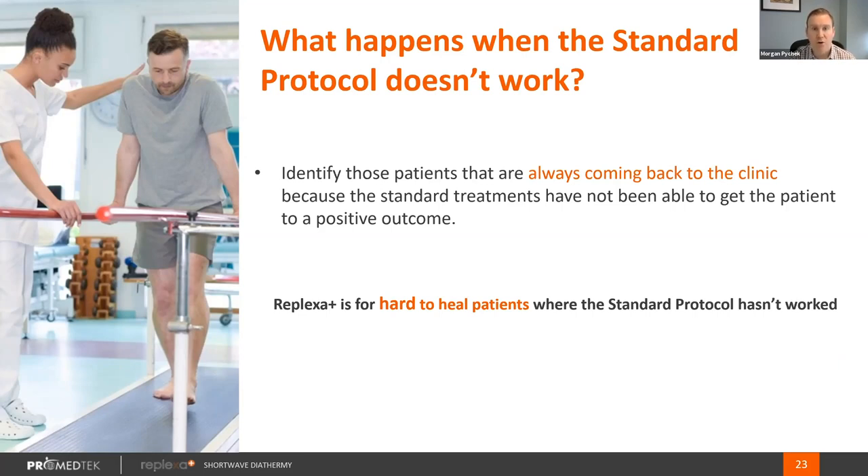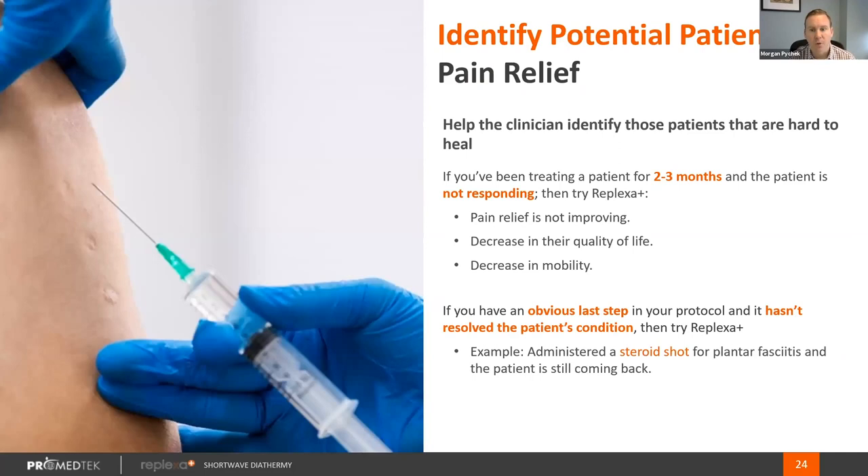We want to work on hard-to-heal chronic patients, patients with a high rate of readmittance to facilities. When we're identifying a pain relief patient, after several months or longer pain relief isn't improving, there's a decrease in quality of life and mobility, and the last steps now move towards invasive procedures — those are appropriate candidates for Replexa Plus. We are a mid-cost product. We're not the lowest-cost, and we're certainly not anywhere near the cost of surgical procedures, so we don't like to be a first-pass patient.